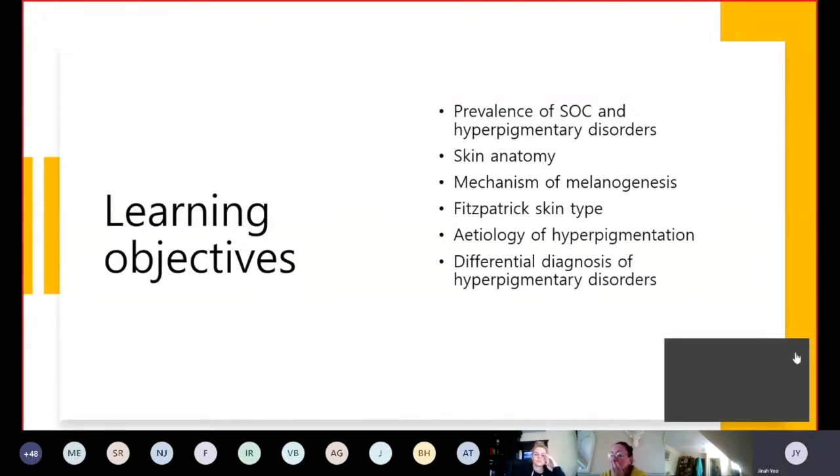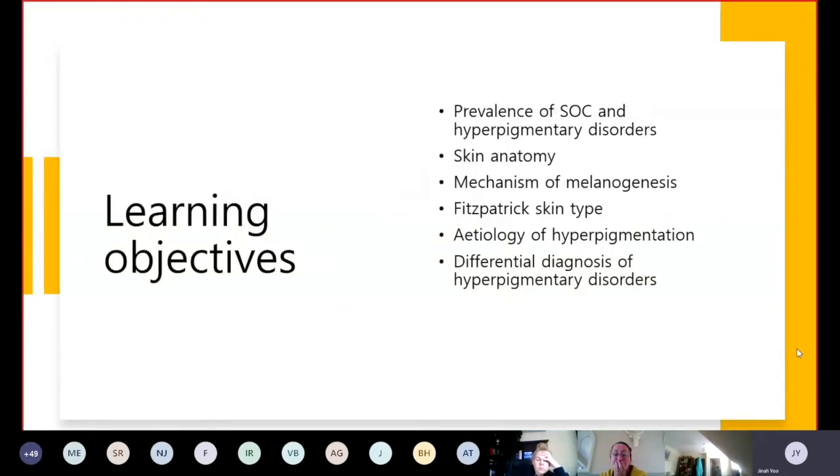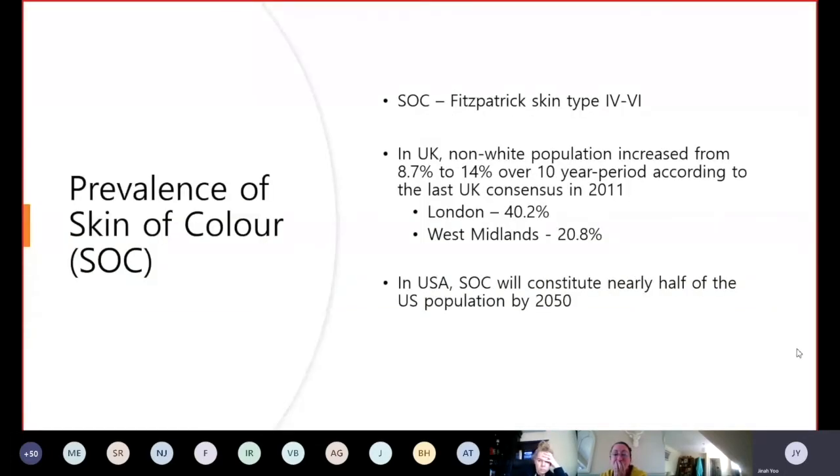Skin of color refers to non-white skin, which usually refers to Fitzpatrick skin type 4 to 6. There are trends around the world showing that the skin of color population has been rising. In the UK, the last census in 2011 showed an increase in non-white population from 8.7% to 14% over a 10-year period, with higher prevalence up to 40% in London. It is estimated that nearly half of the US population will be skin of color by 2050. Therefore, understanding skin conditions affecting this group is very important.